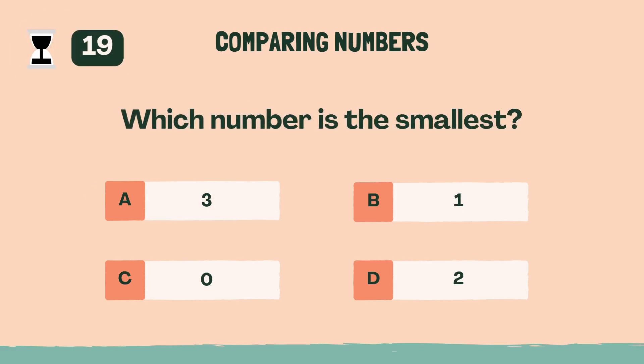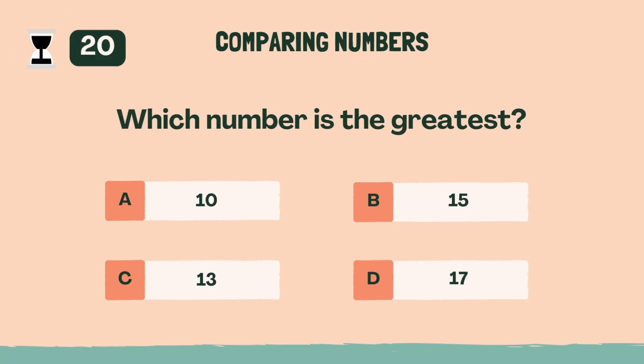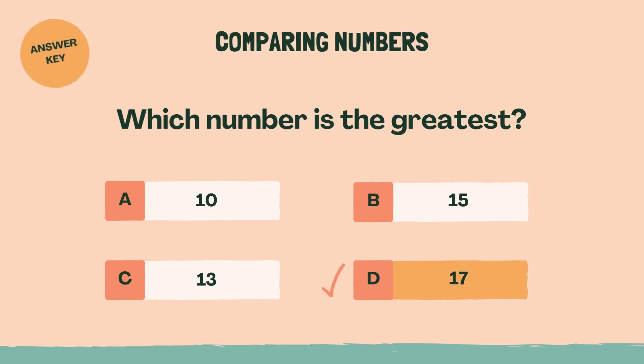Which number is the smallest? Answer: C, zero. Which number is the greatest? Answer: D, 17.